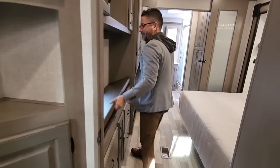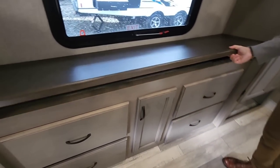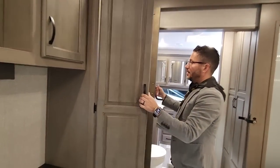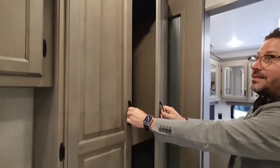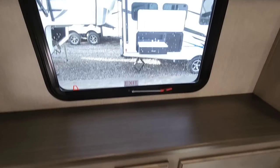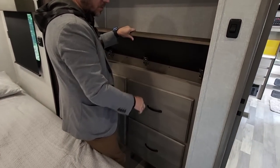Coming into the bedroom area, you've got your little extra storage nooks over here. I can't believe the amount of storage in this unit — look at this wardrobe space. Overhead storage here on both sides of the TV location. Huge windows. All the storage down below. If you pan around behind you, you've also got storage here, and this lifts up for storage as well.